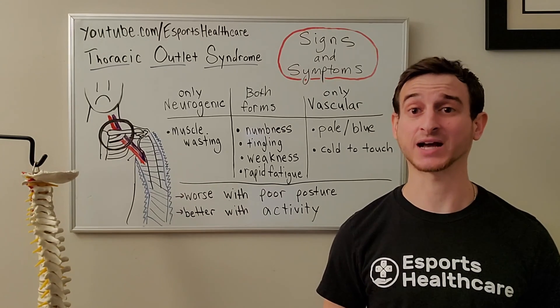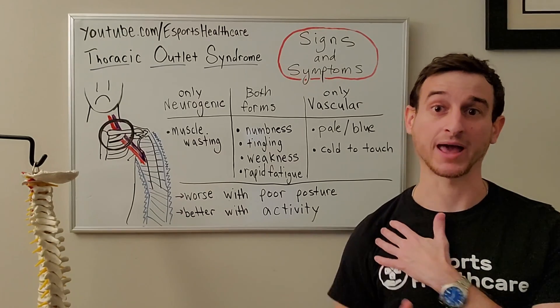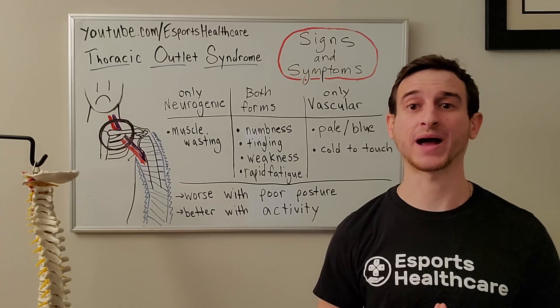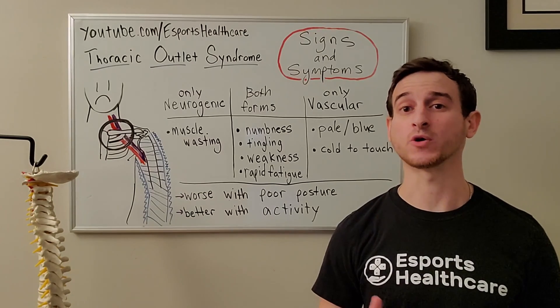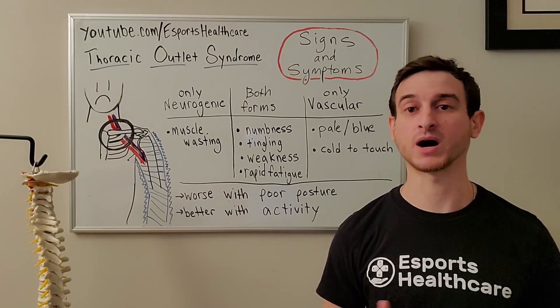Both forms of thoracic outlet syndrome may get worsened in their symptoms if you pull the shoulder down and back, or with other bouts of poor posture. You may notice the symptoms are relieved with a warm-up or light to moderate activity.